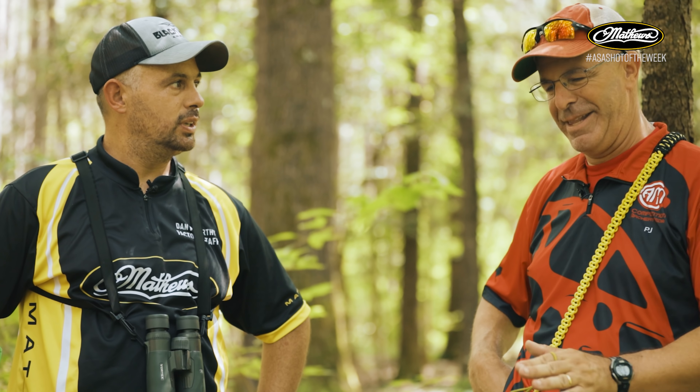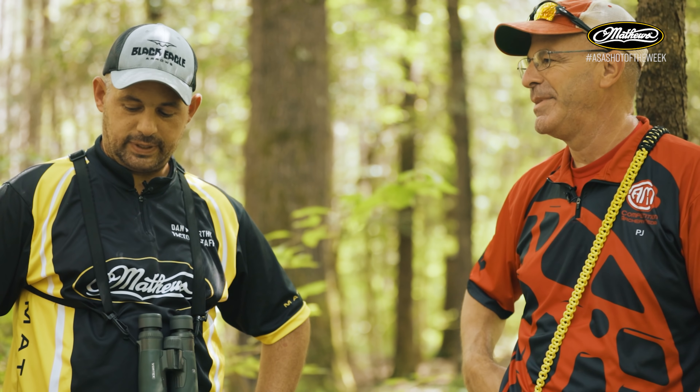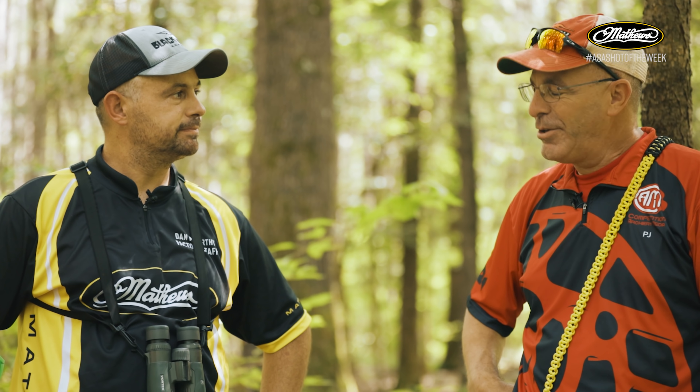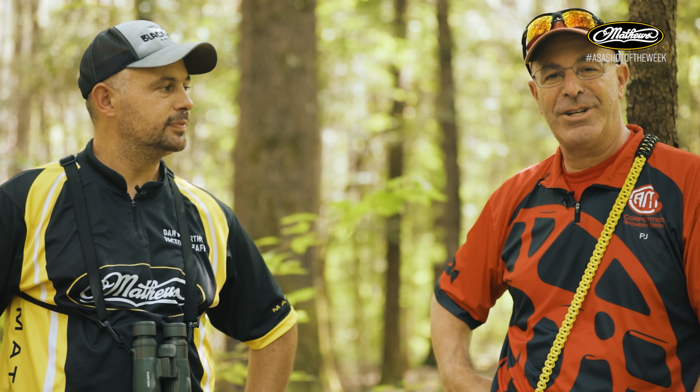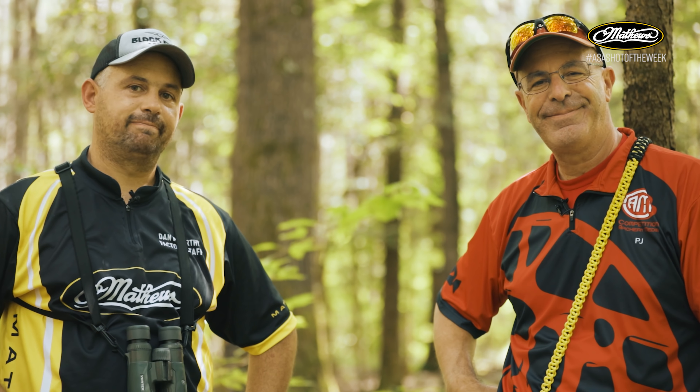PJ thanks Dan for taking time out during a busy tournament to walk through the shot. Viewers are thanked for tuning in — that's another episode of the Matthews Shot of the Week. Good luck to Dan tomorrow.